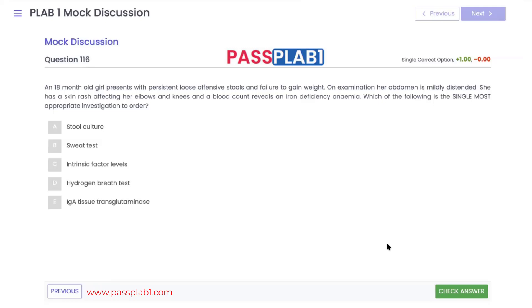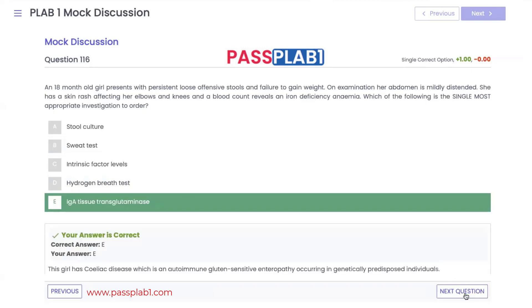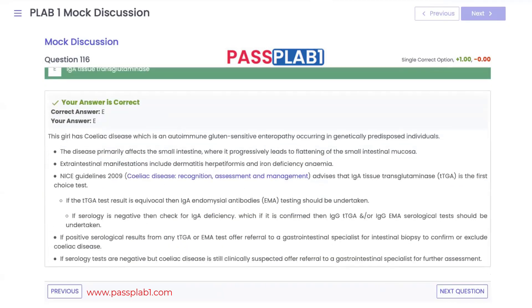We suspect this young patient — with loose stools, failure to gain weight, distended abdomen, rash, and iron deficiency anemia — has celiac disease. So we're going to go for IgA tissue transglutaminase. NICE says that our first go-to test when we suspect celiac disease is the tissue transglutaminase.